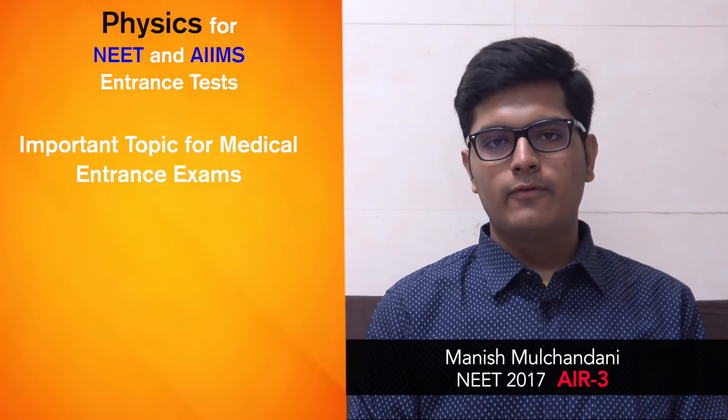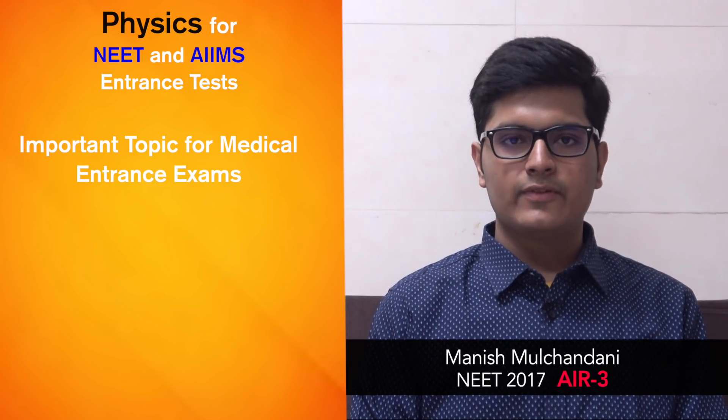Hey, I am Manish Mulchandani, NEET 2017 AIR 3 and AIIMS 2017 AIR 10. I'll be discussing some important topics for physics for NEET as well as AIIMS.